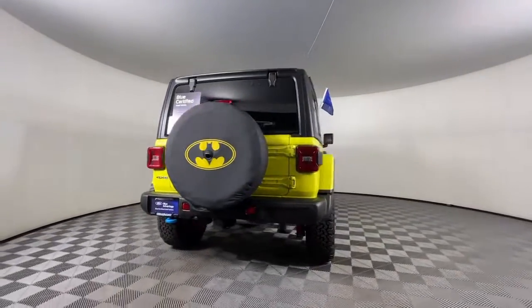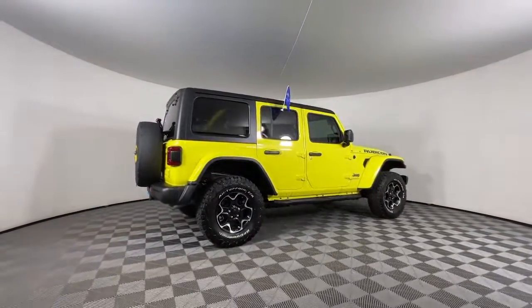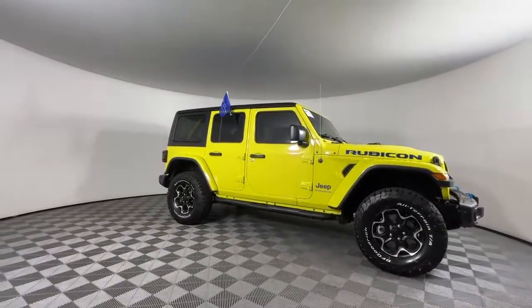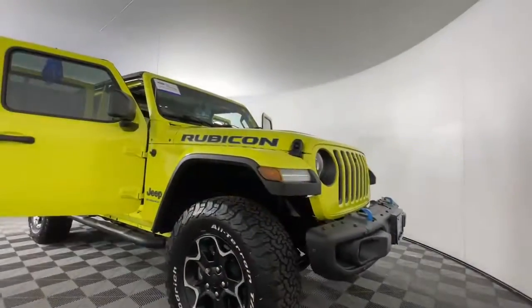These are just some of the great options this vehicle comes with: navigation system, keyless entry, backup camera, four-wheel drive, satellite radio, premium sound system, heated mirrors, keyless start, four-cylinder engine, eight-cylinder engine.